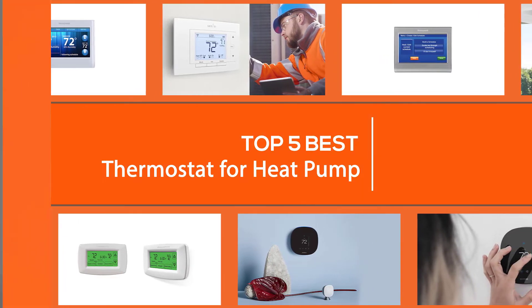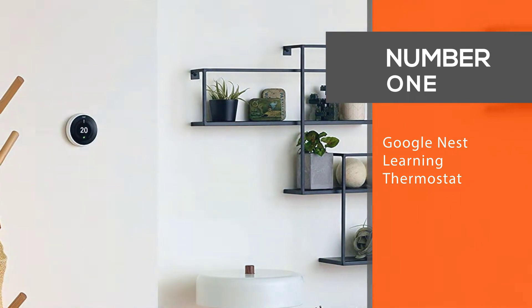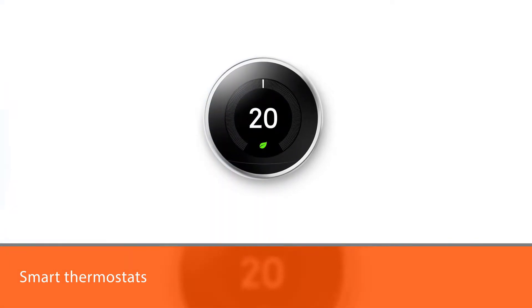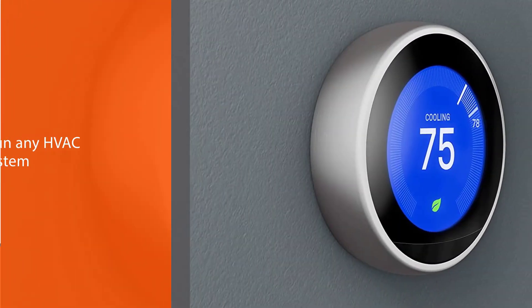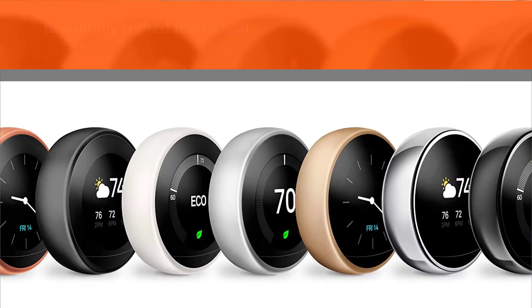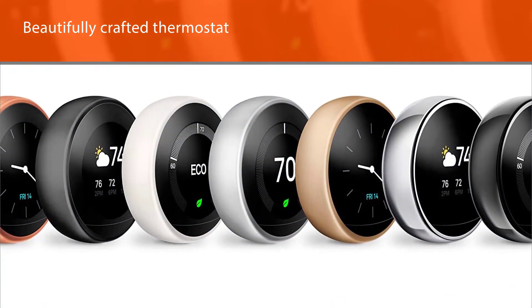Number one, most popular: the Google Nest Learning Thermostat. The Google Nest Learning Thermostat is the pioneer of smart thermostats. The first generation was a success and started the entire industry. The T-3007ES is the third generation Nest thermostat and by far the most popular model. This thermostat will run any HVAC system or component.